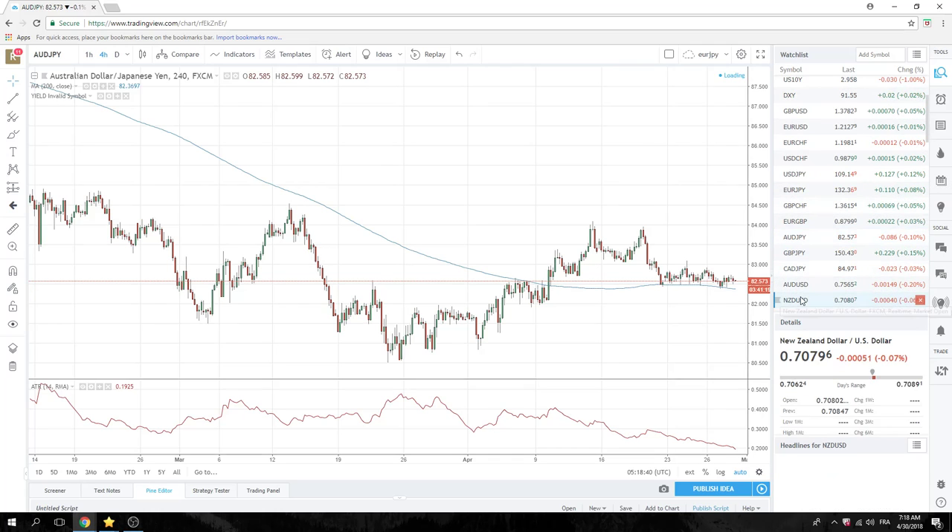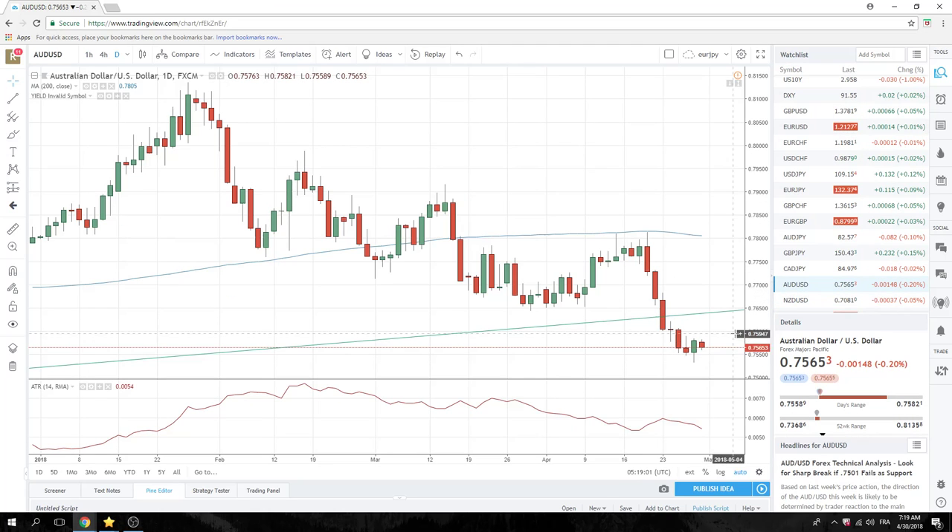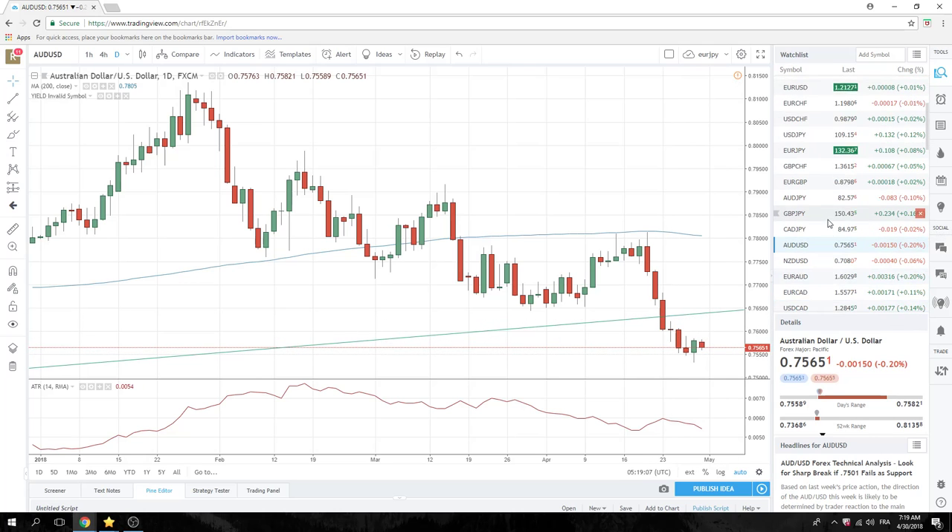Aussie and Kiwi finally reversed a bit. If you look at the dailies in Kiwi, we almost bullish engulfed but we didn't. I'd like a sort of double top up there at 70.95. Kiwi can retrace a little bit, as can Aussie, but these downtrends are very solid. So I wouldn't go crazy getting long Aussie-Kiwi or being short Dollar-CAD.